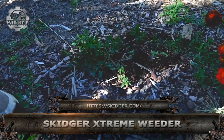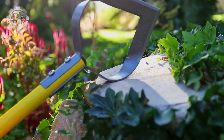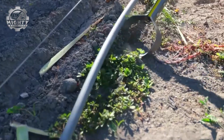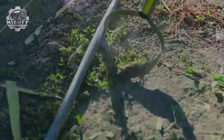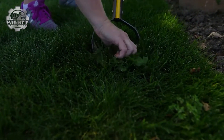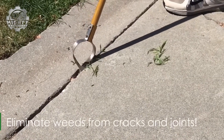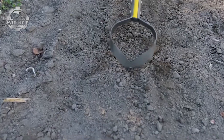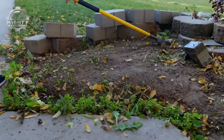This is the Skidger Xtreme Weeder, a tough, no-nonsense tool built to rip out weeds from gravel, mulch, and tight spaces with surgical precision. Its unique V-blade design slices through roots below the surface while gliding easily between plants and borders. Made from high-strength steel with a long handle for leverage, it's perfect for deep-rooted weeds and dense ground cover. Fast, precise, and back-saving, the Skidger Xtreme makes weeding feel effortless.